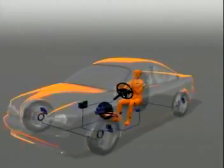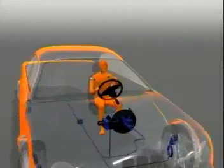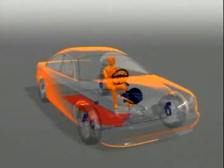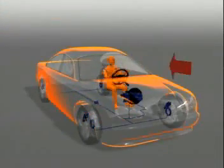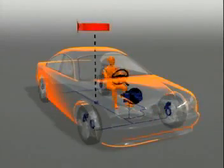ESP determines the driver's intended course by measuring the steering wheel angle and the wheel speeds. ESP compares the intended direction with the actual vehicle course. The system determines the latter by measuring the transverse acceleration and the yaw rate.